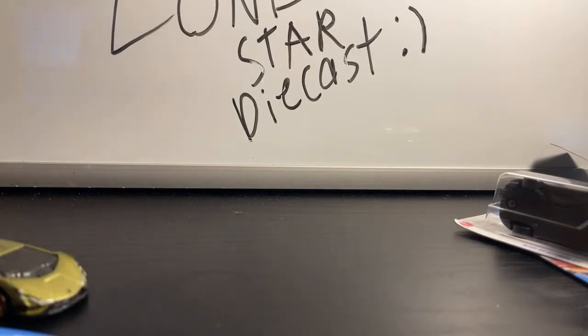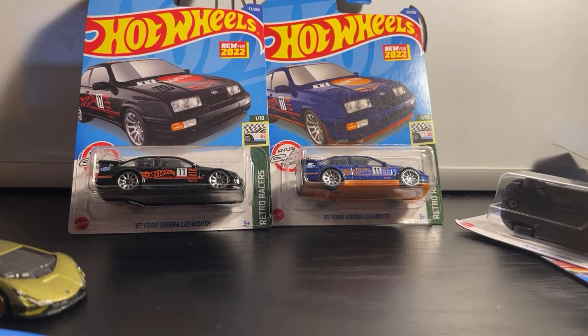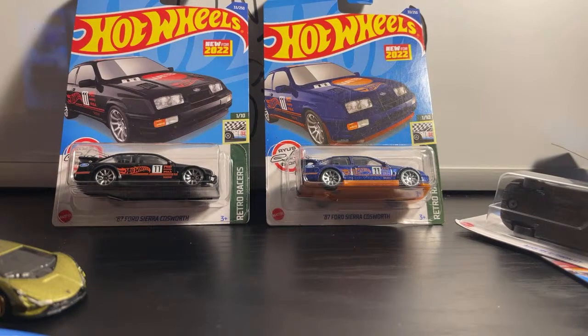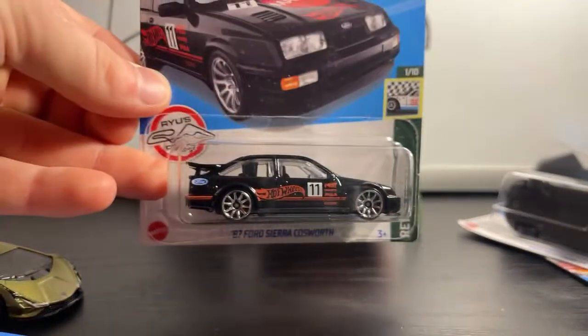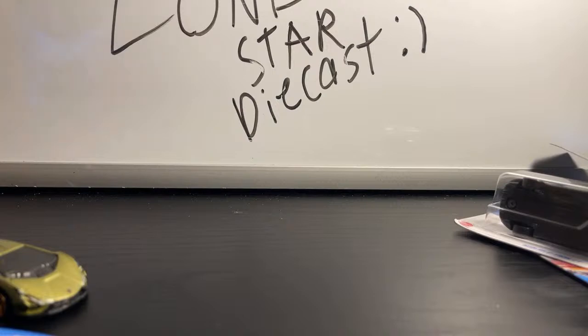We go from A case to B case. This one was designed by Rio Sada — this is the '87 Ford Sierra Cosworth. Where are my Aussie fans? I think this might be an Aussie car. The Ford Sierra Cosworth — it sounds like an Aussie name. It has a retro deco on it. This is my favorite color right here and it will always remain my favorite. There's the '87 Ford Sierra Cosworth.